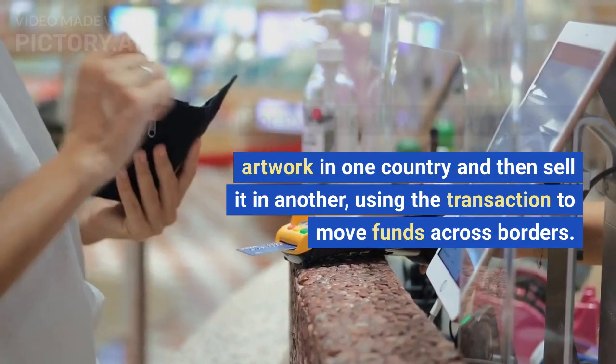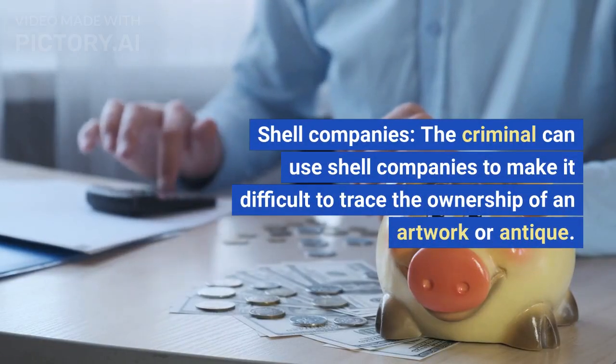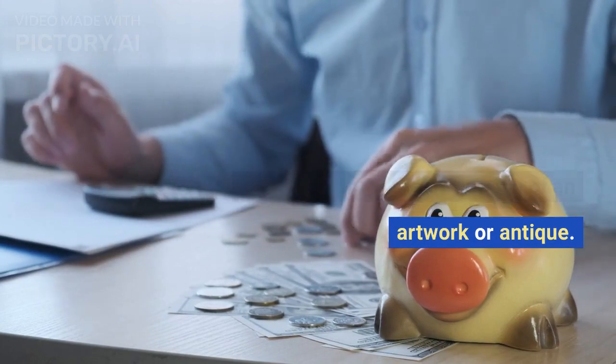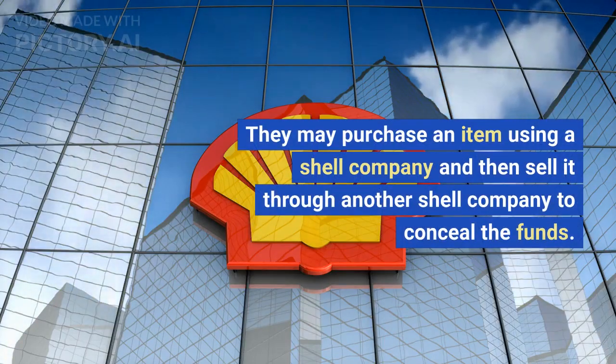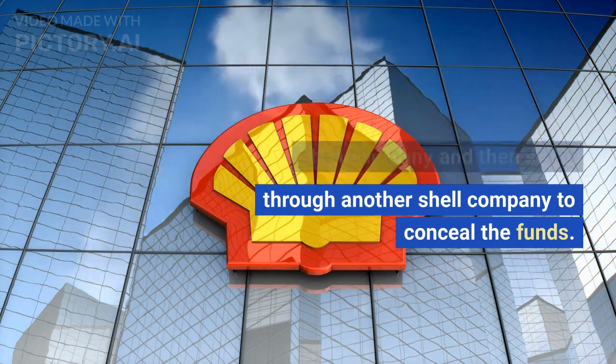Using the transaction to move funds across borders. Shell Companies: the criminal can use shell companies to make it difficult to trace the ownership of an artwork or antique. They may purchase an item using a shell company and then sell it through another shell company to conceal the funds.